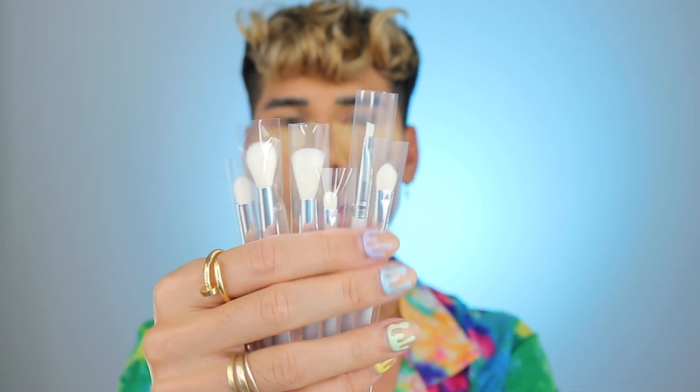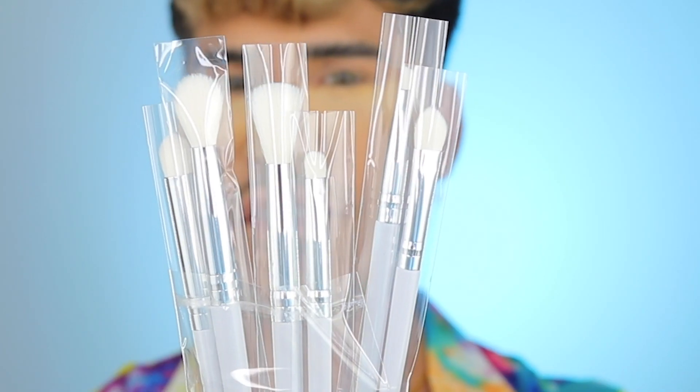We also have a brush set. If you guys don't know, I am obsessed with Morphe brushes. I just feel like they are super affordable and they just work — I love the quality. In here you're going to get six brushes and it comes in this super cute pouch, which is always handy if you're on the go. I'm going to maybe use these brushes today so we can really dive into the whole collection. All just eye-focused brushes, I would say.